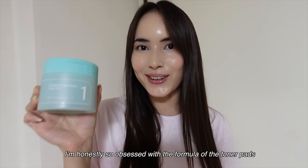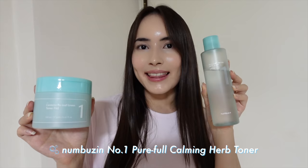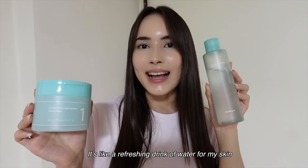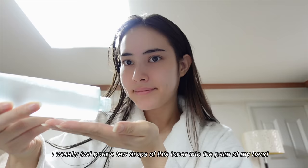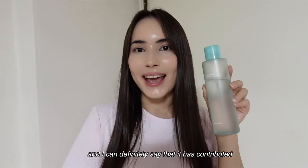I'm honestly so obsessed with the formula of the toner pads that I also have the toner version with the exact same formula. This is the Numbujin No. 1 Pure Full Calming Herb Toner, and I love using it as part of my daily skincare routine. The way this toner feels on my skin is pure bliss — it's like a refreshing drink of water for my skin, soothing and revitalizing. The texture is incredibly lightweight, making application a breeze. To get the ultimate amount of hydration, I usually just pour a few drops into the palm of my hand or directly on my face and pat it in so that all the toner soaks right into my skin.